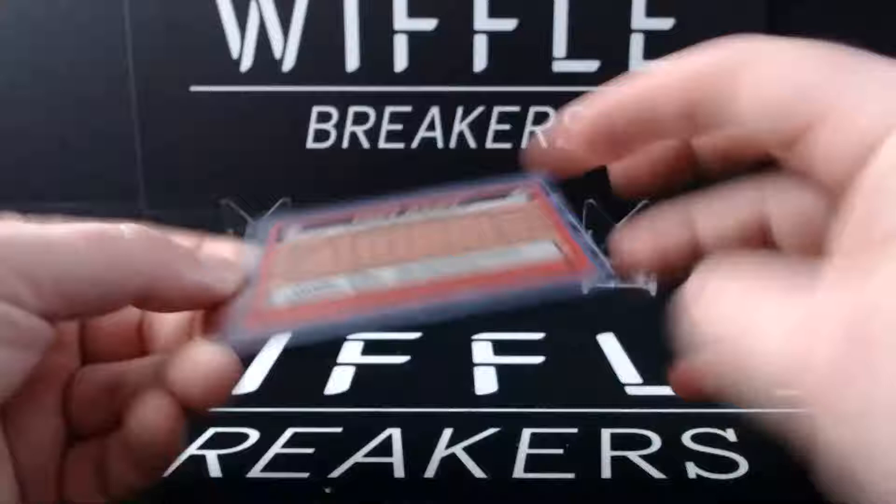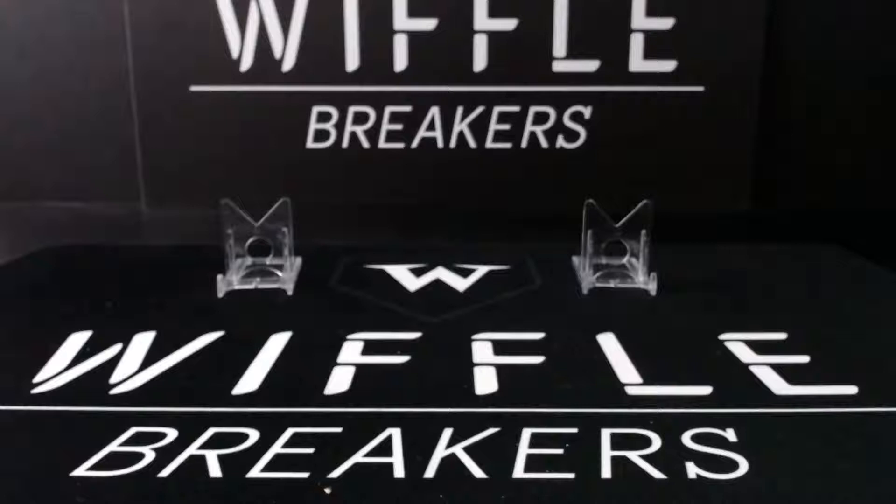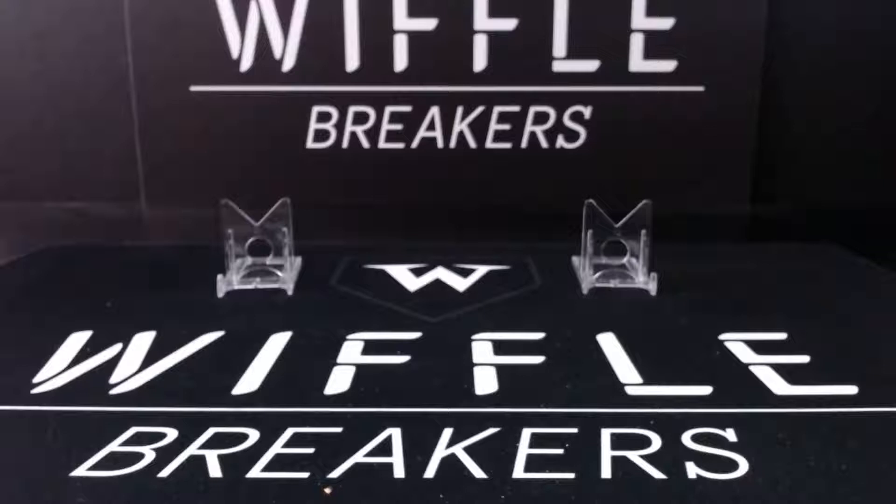That's all we got unless anyone wants to bust anything. The website is open. We're going to start moving things to Tuesday nights to better accommodate our schedules - I'm going to start playing baseball on Wednesdays. We have a Heritage Hobby Case listed on eBay right now, breaking that on Friday followed by some Optic Football and Bowman Chrome boxes. Check it out at Wifflebreakers.com.